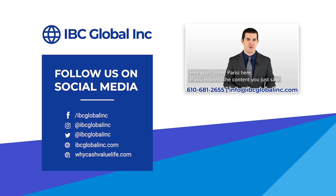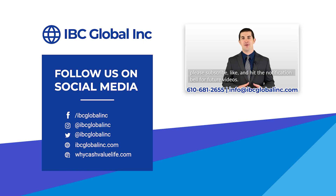Hey guys, Steve Parisi here. If you enjoyed the content, please subscribe, like, and hit the notification bell for future videos.